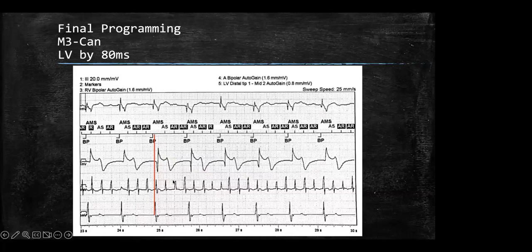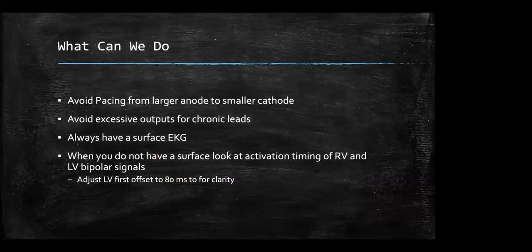Moving on to the quiz — switching screens now. Really quick: what's happening in this EGM? Anyone want to take a shot? A comment in the chat suggests the device may be running out of battery. Someone also said AV prolongation — and yes, you do see a successive prolongation of the AV. This is pacemaker Wenckebach.